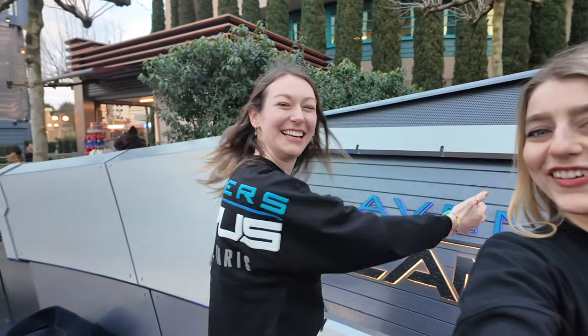We made a purchase everyone — we got the Avengers Spirit Jersey. Give us a twirl Charlotte so we can see it. It's so cute. We love it, we had to do it. It's just a must — we had such a good time here, it had to be done.